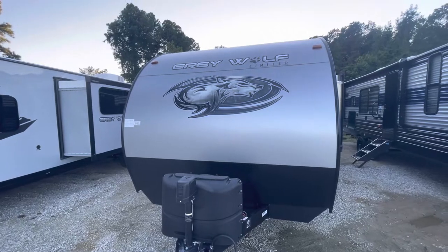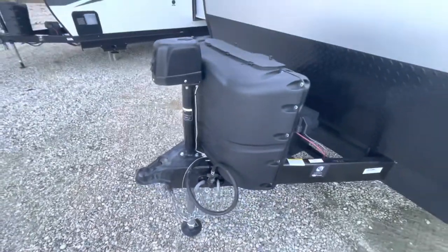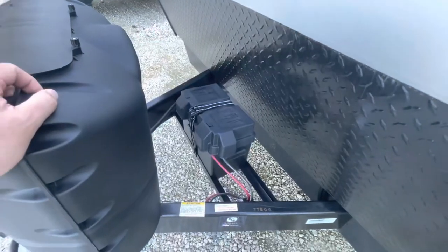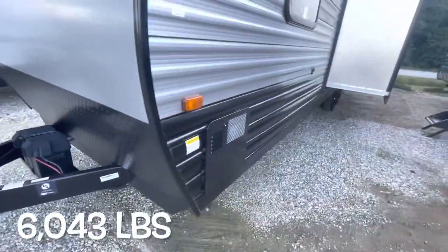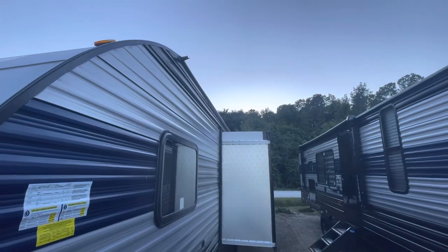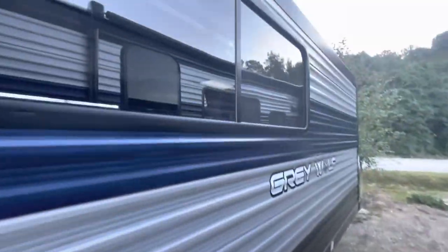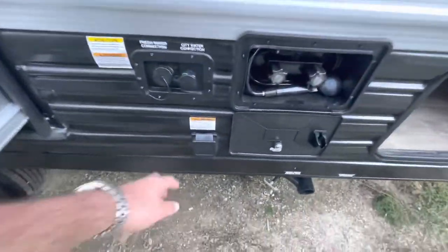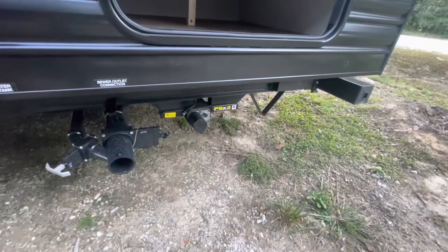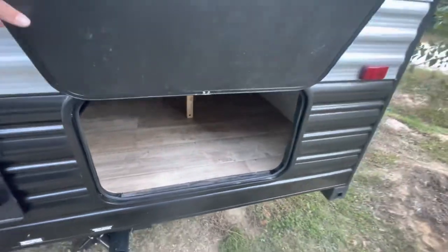Moving to the outside, you can see the front logo, power tongue jack, seven-pin and chain holder, two 20-pound LP bottles under cover, and a spot for the battery. The 26 has a dry weight of 6,043 pounds. There are rain gutter extensions, a nice deep slide out, and a cable hookup. Moving down the side, you've got an outside shower, water hookup, 30-amp service, a convenience light, a black and gray tank with pull valves, power jacks — I'll show you the controls on the other side — and wide-open storage from under the bunks.